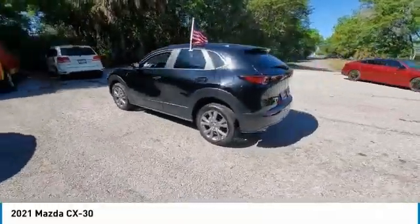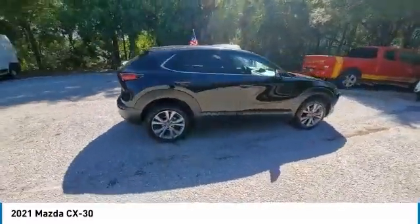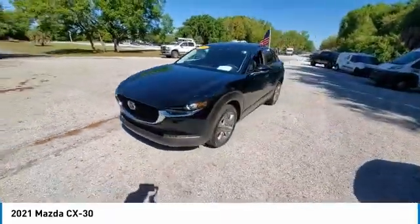Come test drive the 2021 CX-30. The Mazda CX-30 packs a lot of punch in this subcompact SUV. The exceptional interior provides high-quality materials, cutting-edge technology, and ultimate comfort.